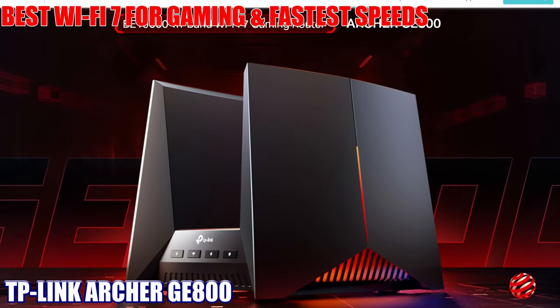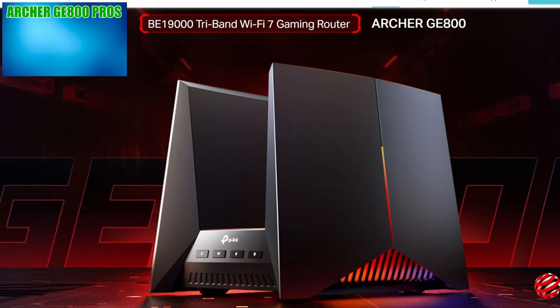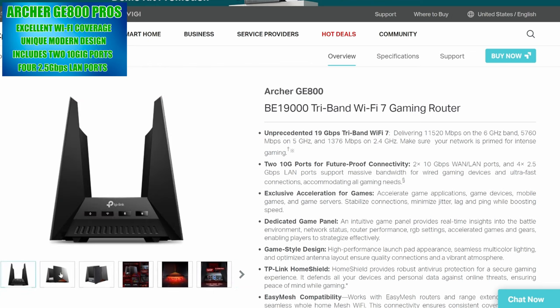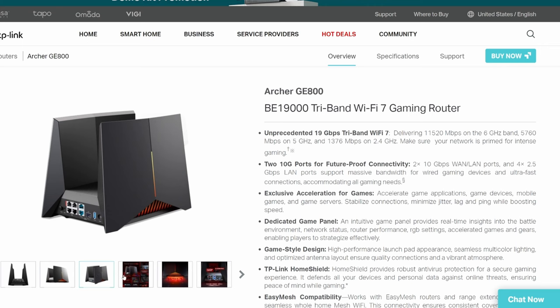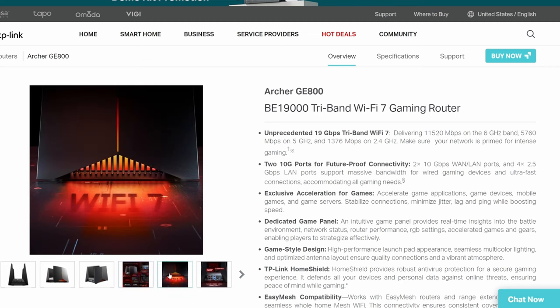Wi-Fi 7 router number four: the TP-Link Archer GE800 is our best Wi-Fi 7 router for gaming and fastest speeds — and definitely the coolest looking router on the list. This router has two wings on the sides with dynamic RGB lighting, all of which can be programmed. Like the three previous routers, this is a tri-band BE19000, and it includes a ton of game-enhancing features.